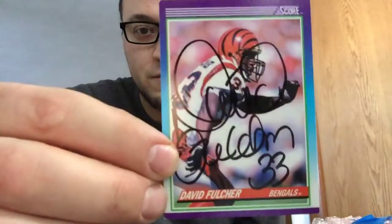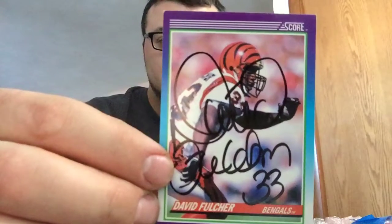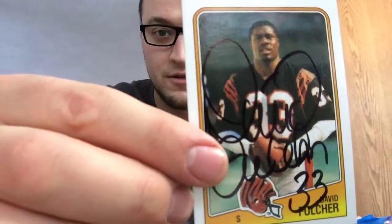I actually don't remember sending this one out, but signed three of three — David Fulcher, safety for the Cincinnati Bengals back in the late 80s, early 90s. Super like that, nice big fat signature right there.